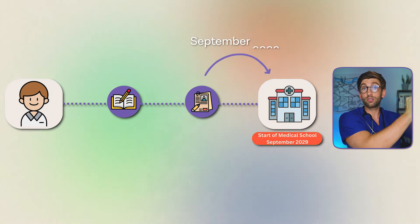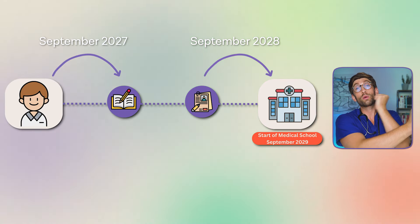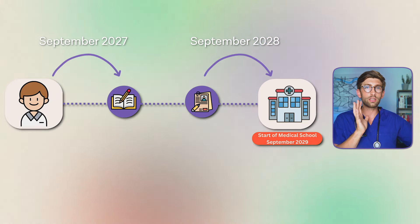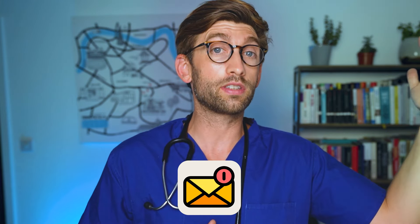Let's look at timings. If you are starting medical or dental school in September 2029, that means you would submit your application in September 2028, and you should really start preparing in September 2027 — so it's a two-year journey in the active application phase. Working backwards, you'll get your final offers in May 2029, before that the interview period, and before that the September 2028 UCAS submission.